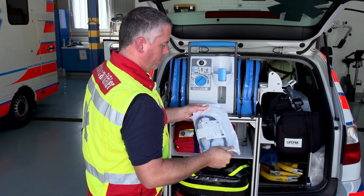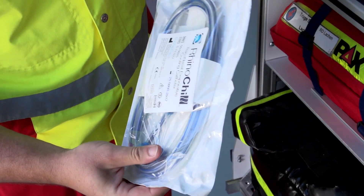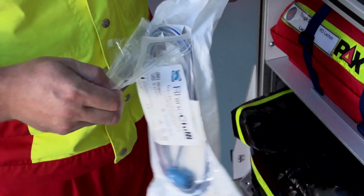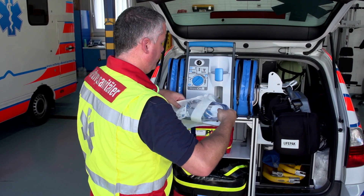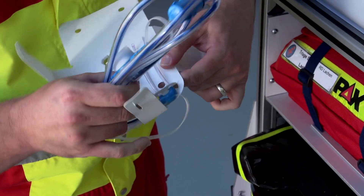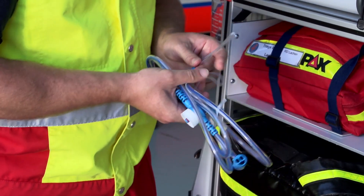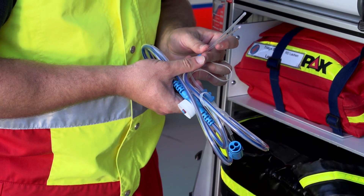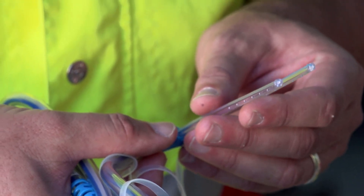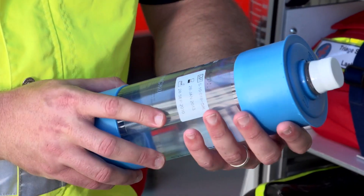Remove the pouch containing the catheter from the box and inspect it to ensure it is not damaged. Remove the catheter from the pouch without using any sharp objects and inspect it for cuts, broken connectors, or other abnormalities. Inspect the nasal cannula to ensure the tips are smooth and round with no burrs, nicks, or cracks. Inspect the coolant bottle for intact end caps and a legible label.